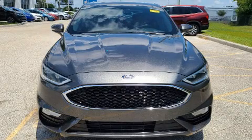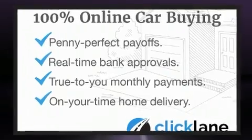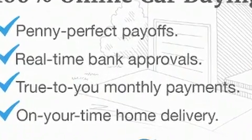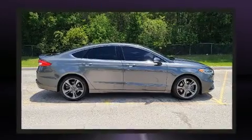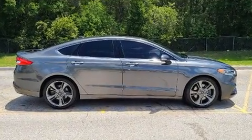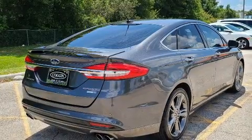Step into the 2018 Ford Fusion. This four-door, five-passenger sedan just recently passed the 30,000 mile mark. Smooth gear shifts are achieved thanks to the refined six-cylinder engine, and for added security, dynamic stability control supplements the drivetrain. The engine breathes better thanks to a turbocharger, improving both performance and economy.